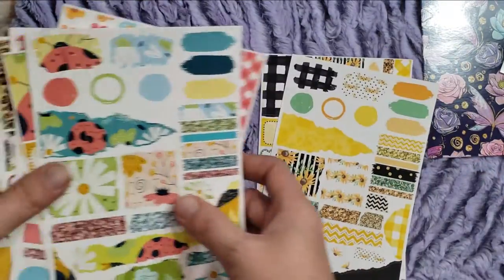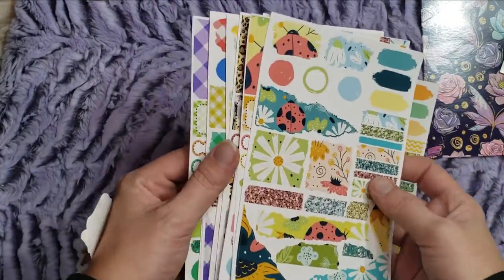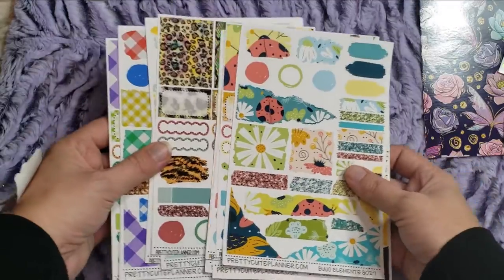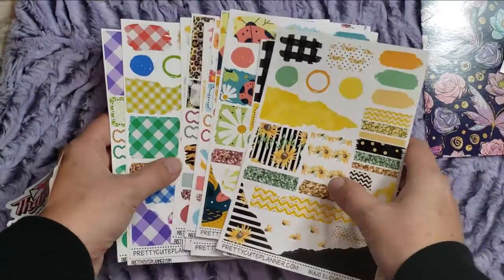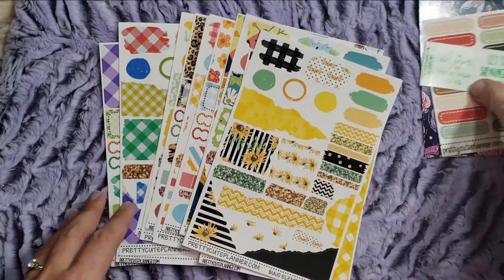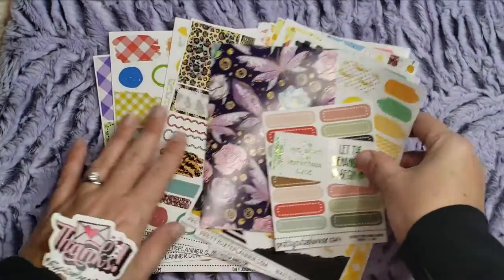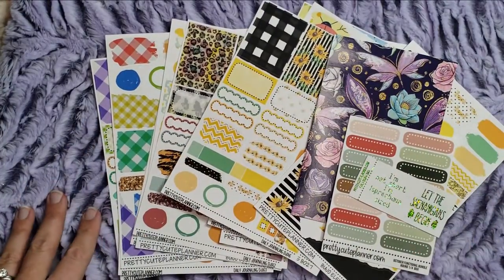So that is my little haul from Pretty Cute Planner, and I'm so excited. It came pretty fast too — I think I ordered maybe last week, and it was super fast. Thank you so much to Pretty Cute Planner, I love everything. I'll be right back with one more little haul that I wanted to show you guys.